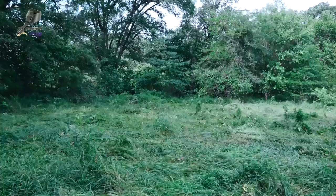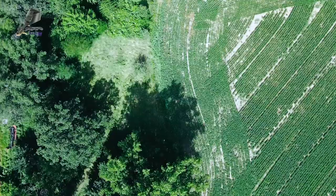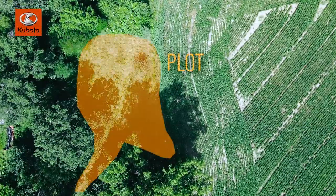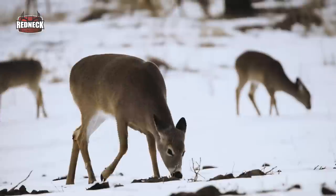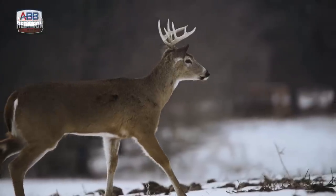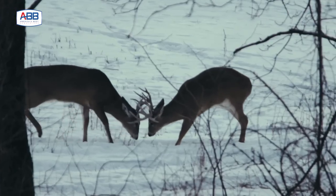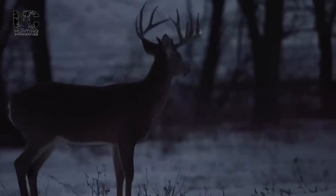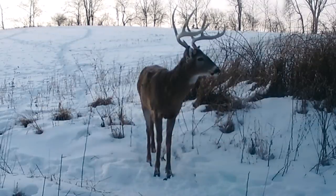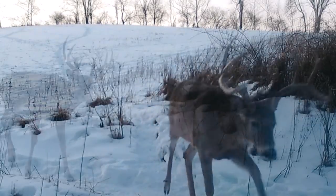We're limited on where we can put food so anywhere we can, we're gonna try to. This is probably a quarter-acre plot that we're gonna sneak in here, and we have an awesome tree right behind us that we're gonna hang. Out of all our permission farms, this is probably the one I'm most excited about because of the age structure of the deer. They all seem to come out of this block of timber and hug this draw, so I think it's gonna be a perfect little intersection spot to catch up with one of these bucks in daylight.